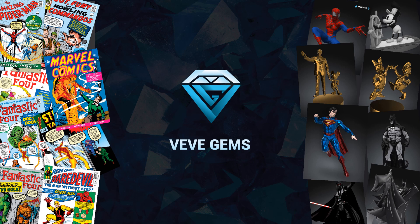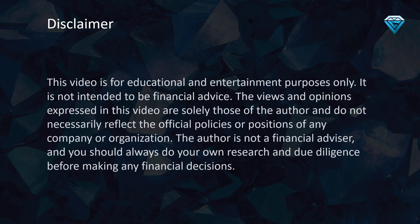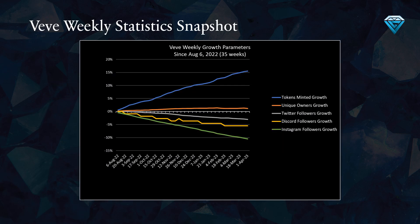Finally, it will assist you in strategizing your next moves. Today, I will present to you the 10 most undervalued comics on VV, in addition to the Portfolio Tracker and VV statistics for Week 36. This video is for educational and entertainment purposes only and is not intended to be financial advice. I will be discussing the VV weekly statistics snapshot in greater detail later in the video.